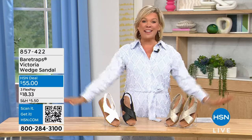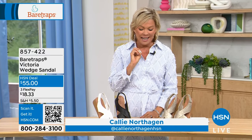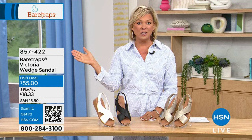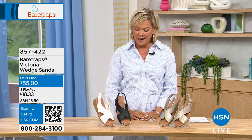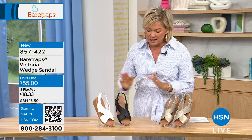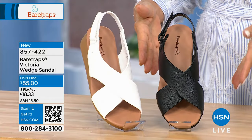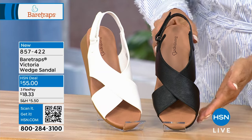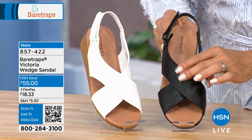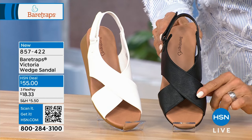Welcome back! I'm Callie Northag, and we've got three more styles from Bear Traps. Check out the whole brand on hsn.com — there's a lot more. This next one has the prettiest crossover design. Meet Victoria — here in black with a pebbled effect to the crisscross. We also have it in white and champagne.